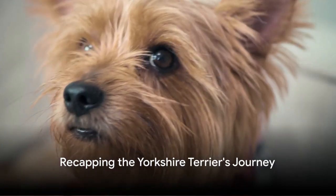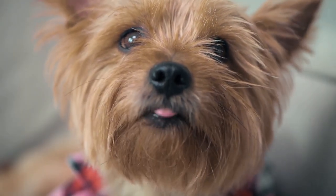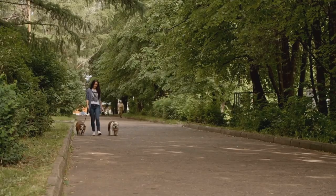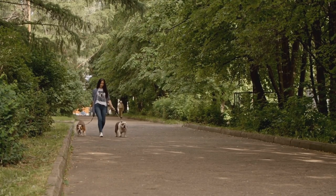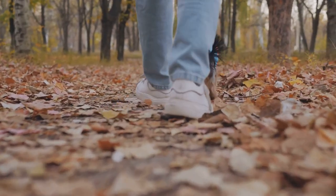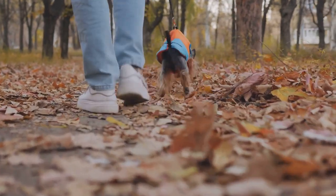Let's take a moment to look back at the incredible journey of the Yorkshire Terrier. This breed's story is one of resilience and transformation, a testament to its enduring charm and appeal. Originating in the industrial mills of England, the Yorkshire Terrier started life as a ratter — a tough, tenacious dog bred to keep factories and mines free from vermin. It was a far cry from the pampered pet we know today, but even then, its courage and spirit were undeniable.